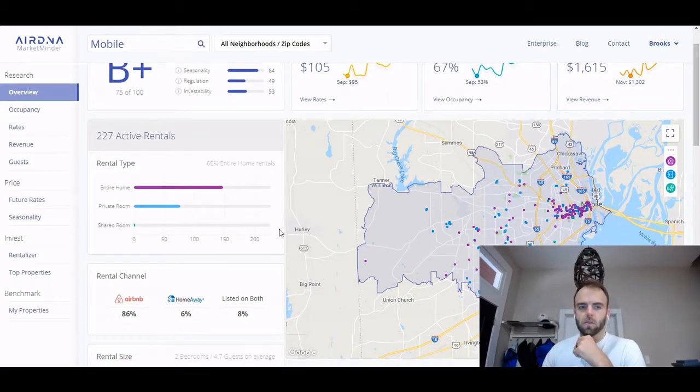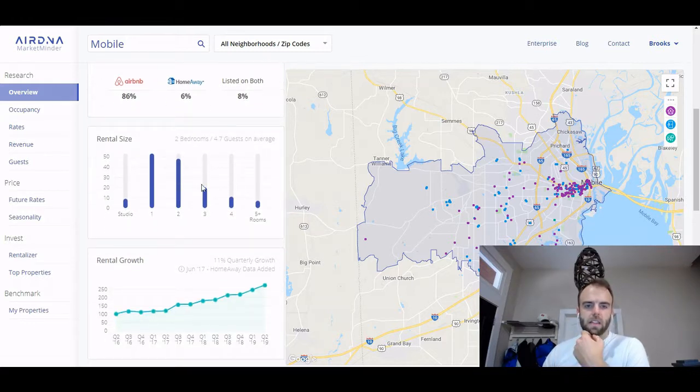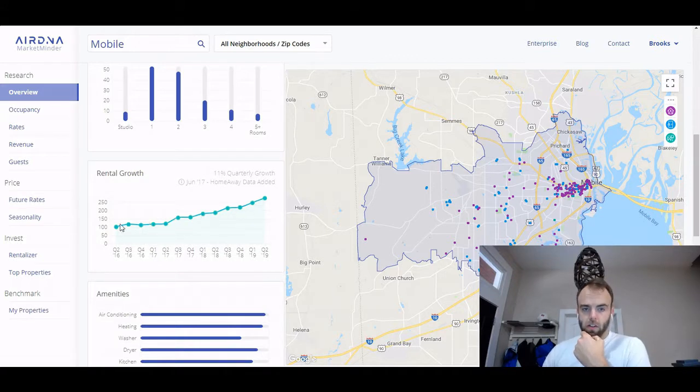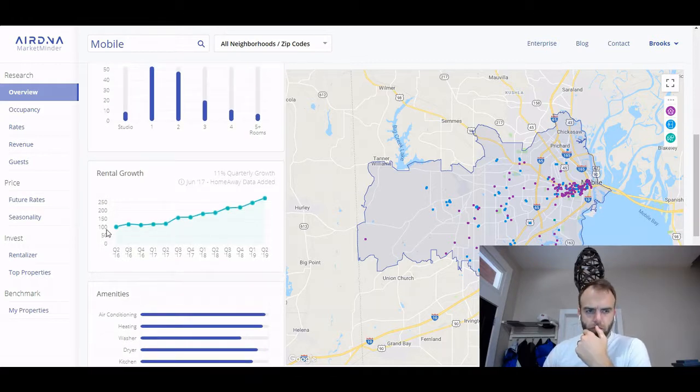What I think is really cool is you can see the percentage of people renting out their entire home versus a private room, how many people are listing on Airbnb versus HomeAway — which is VRBO — or listing on both. You can see room sizes and the growth for properties in our area. For my zip code it was $39.95 a month. I'm not paid by AirDNA, I don't have any affiliation — I just checked it out and thought it was really cool.